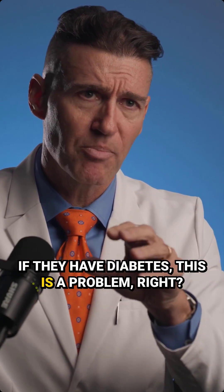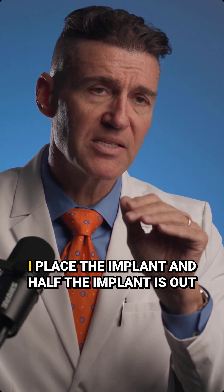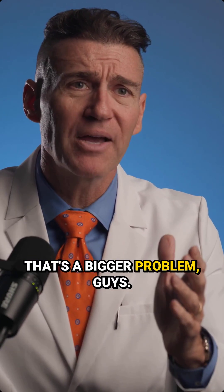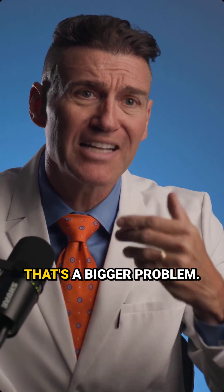If they have diabetes, this is a problem, right? But what's more a problem? I place the implant and half the implant is out the buckle. That's a bigger problem, guys. Like if the threads aren't in the bone, that's a bigger problem.